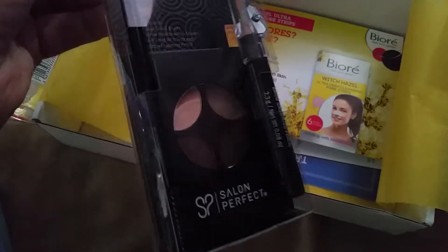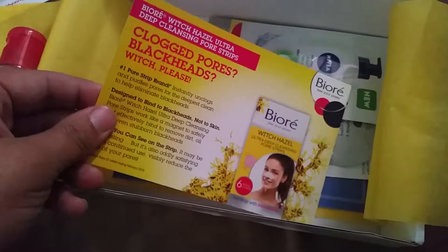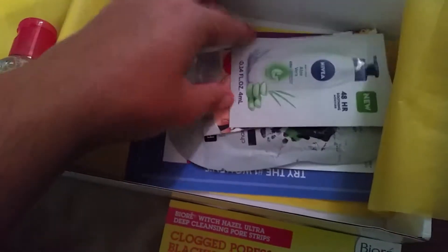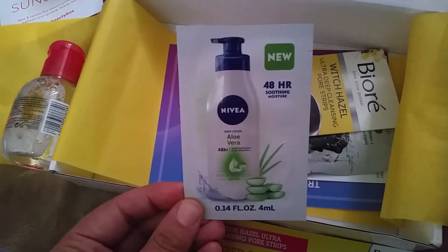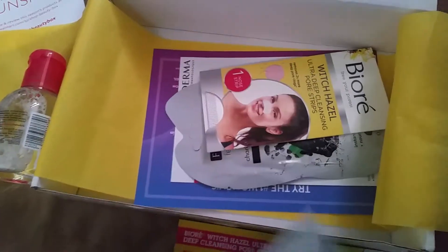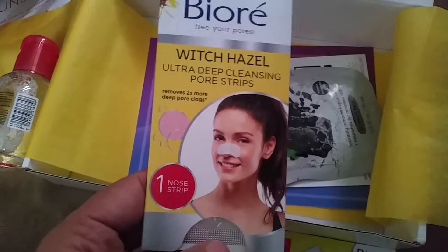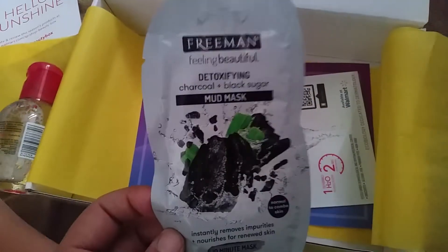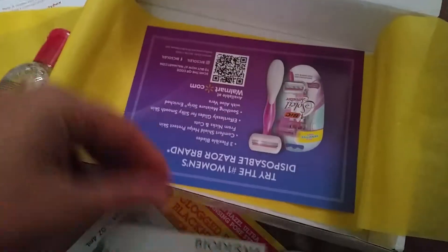The brow kit looks pretty nice and it's got a little pencil sharpener in there too. Then for the sample sizes, we got some moisturizer body lotion, one nose strip — I haven't tried these before, it's all bumpy, so I'm curious to see how well that works — and then a charcoal and sugar mud mask.